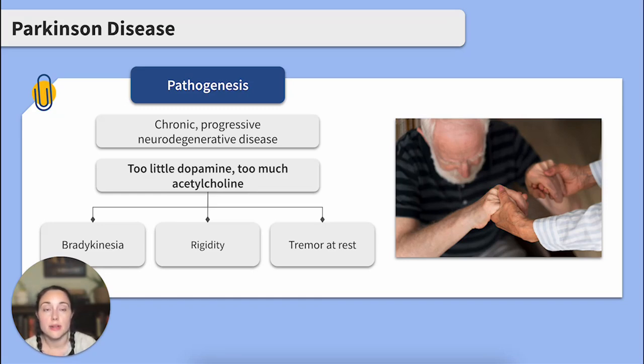These key characteristics include bradykinesia — a slowness in the initiation and execution of movements — rigidity, and tremors, which occur at rest. There is not enough dopamine that calms to balance out the acetylcholine that excites.